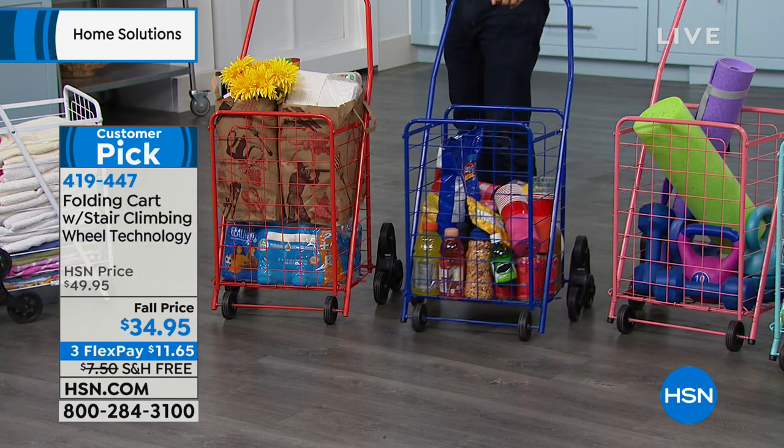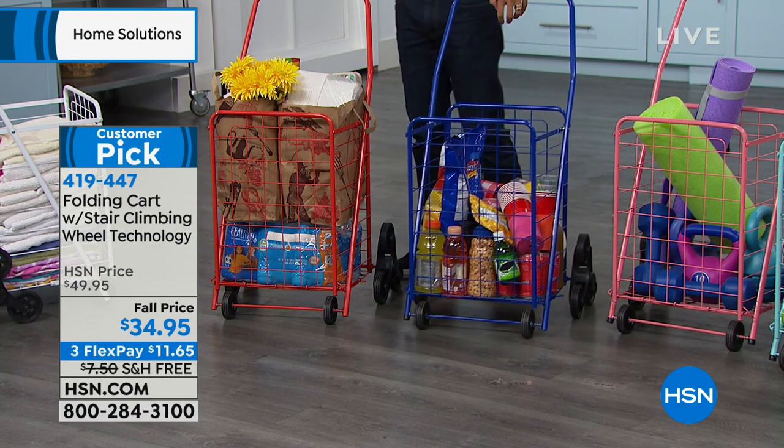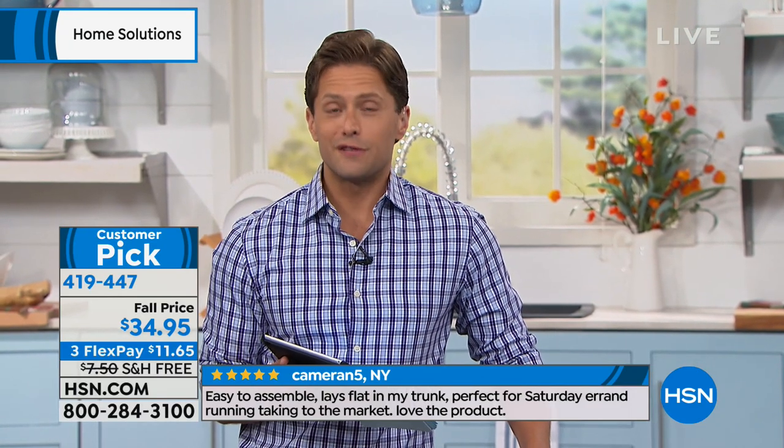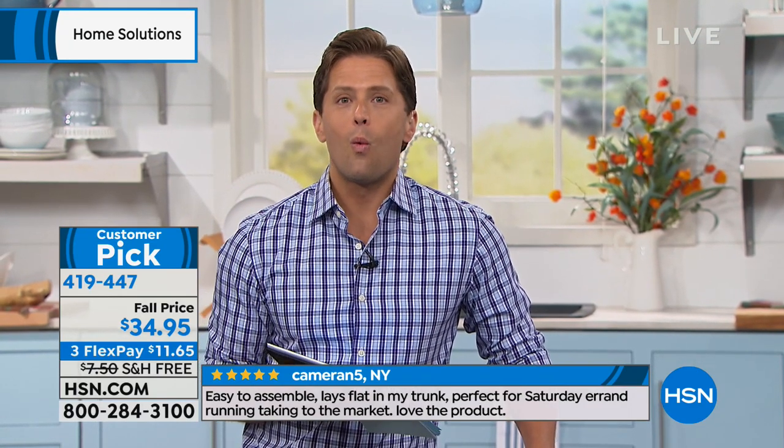We have a special fall price — it is $15 off while supplies last, and free shipping and handling while supplies last. We've already sold out of two colors and they are all starting to get very limited.